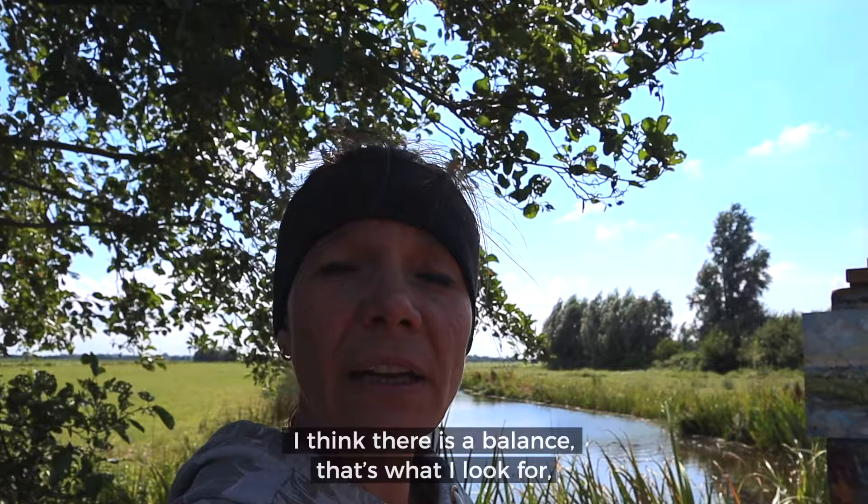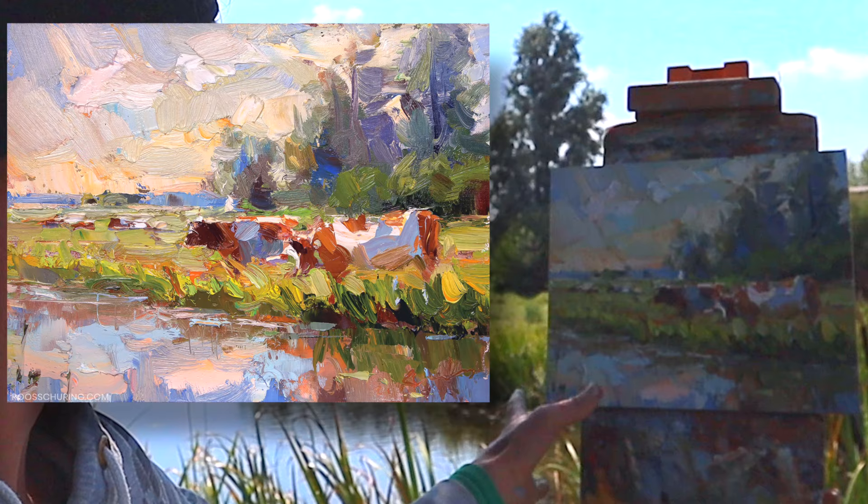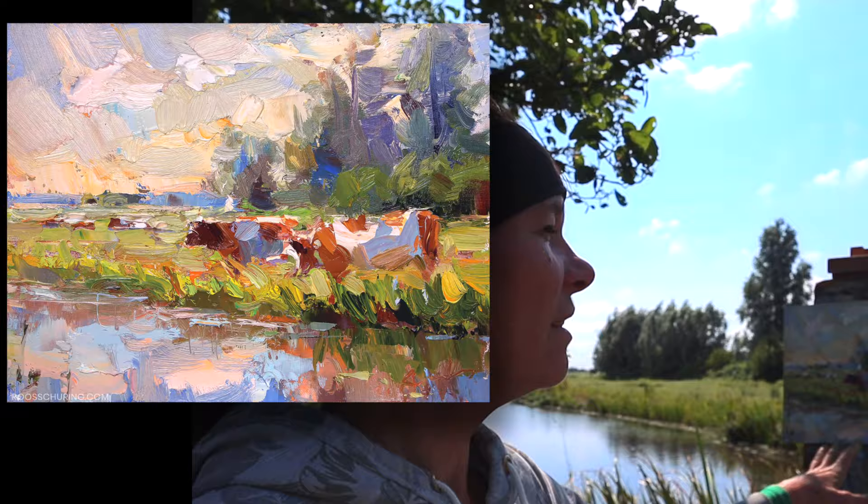I think there's a balance — that's what I look for. Colors, strokes, those tiny verticals: here, there, there, in different colors, returning. Yeah, I think it's done.